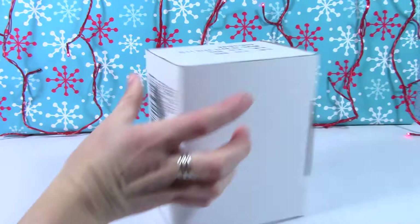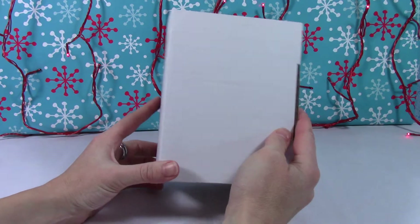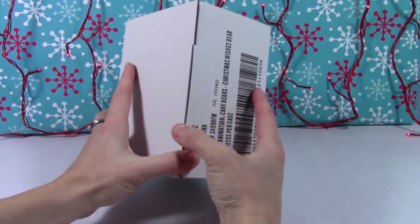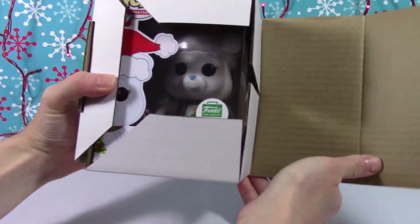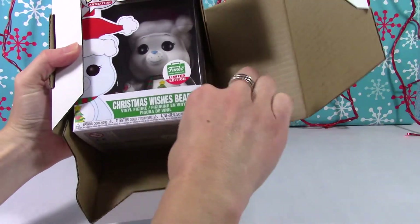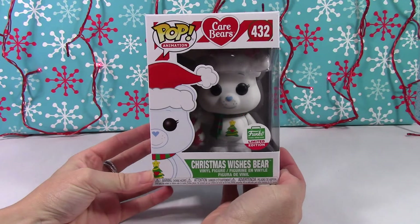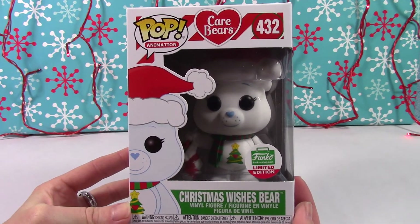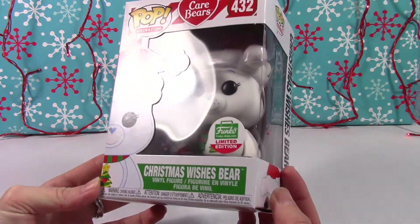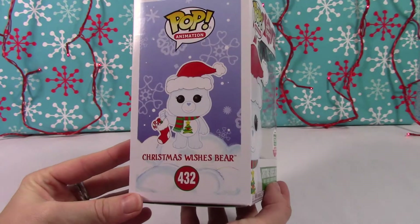It is the lovely sorter box. Are you ready? I was really excited about this one. Oh yeah, there he — or she — is. Christmas Wishes Bear! Awesome, Funko limited edition from the Funko shop. We are gonna take him out just because I want to see him up close.